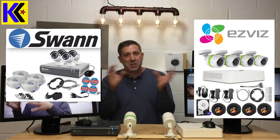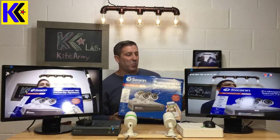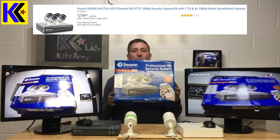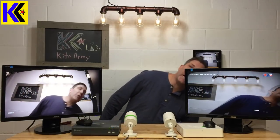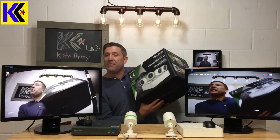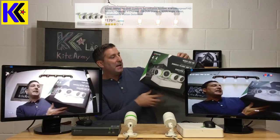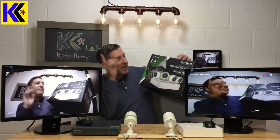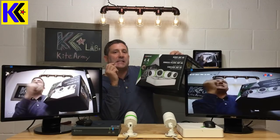I have two surveillance systems here, both around $200. I want to see if a $200 surveillance system is really going to cut it. The first is the Swan Professional HD — it's 1080p with a one terabyte hard drive and supports up to eight cameras. The second is the EasyViz, which was $190-$199, also one terabyte, includes four cameras and supports four. The key difference is the EasyViz uses a three megapixel camera versus the Swan's 1080p.